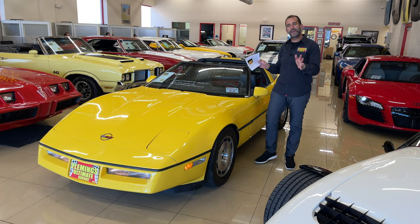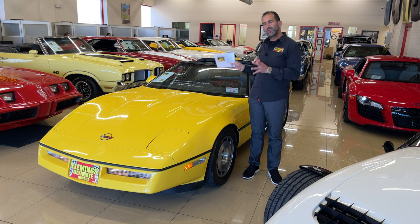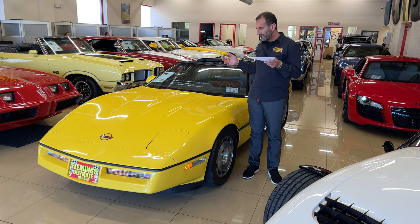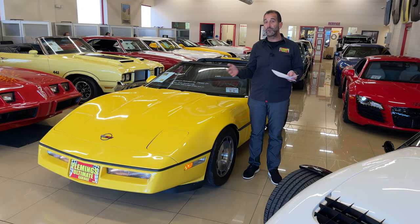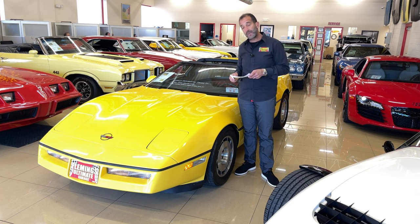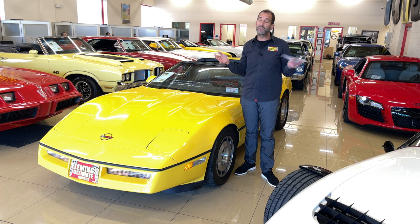We believe this to be the lowest mileage, one-owner 1986 Corvette like it in the world — that's a pretty bold statement, and owning something like this is pretty spectacular. This is a show car — something you could drive to a show just like this and potentially win the whole show. It's a piece of history they'll use to restore cars in the future, rolling off the showroom floor pretty much intact. We'd love for you to have it. Call us at 301-816-1000. Please share the video, like it, and subscribe to the channel.